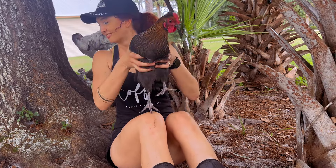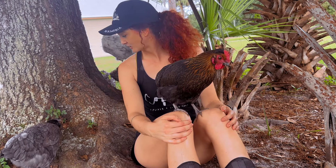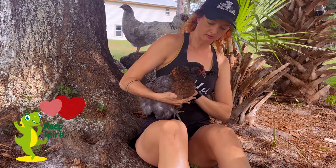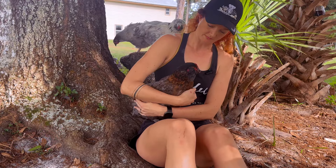With proper care and attention, they can live healthy and productive lives, laying colorful and abundant eggs for years to come. The average lifespan of this chicken breed is five to eight years.